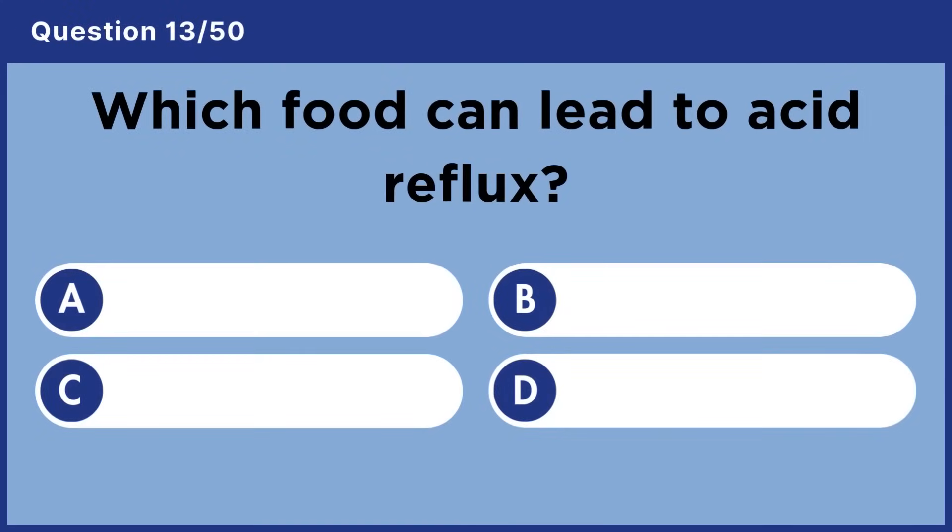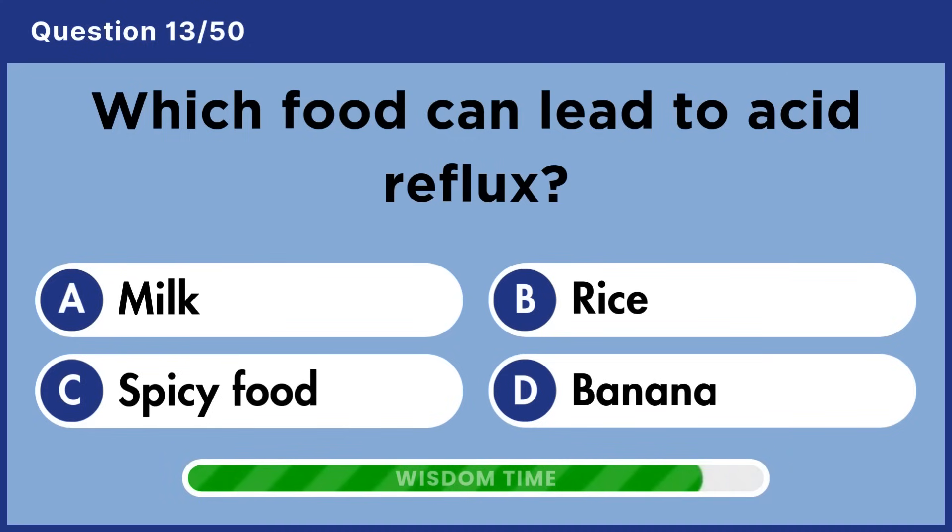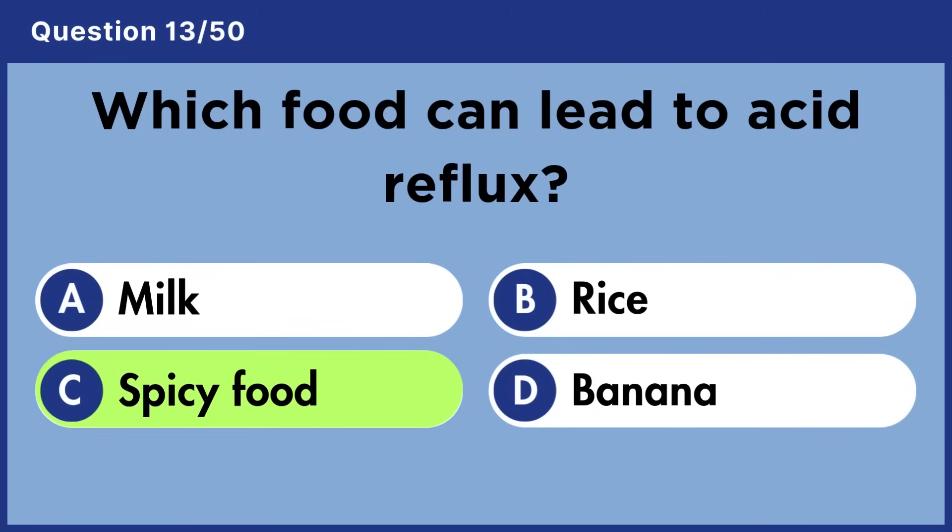Which food can lead to acid reflux? Answer C: Spicy food.